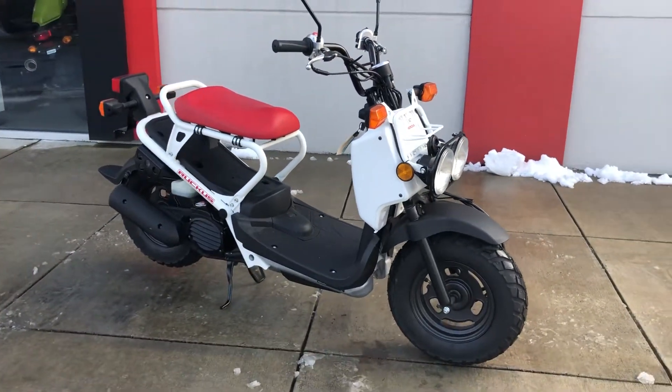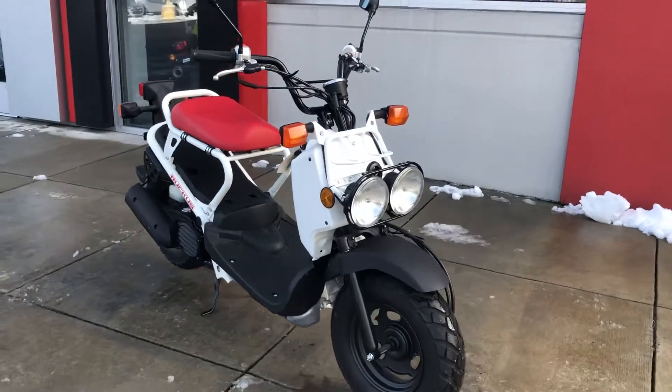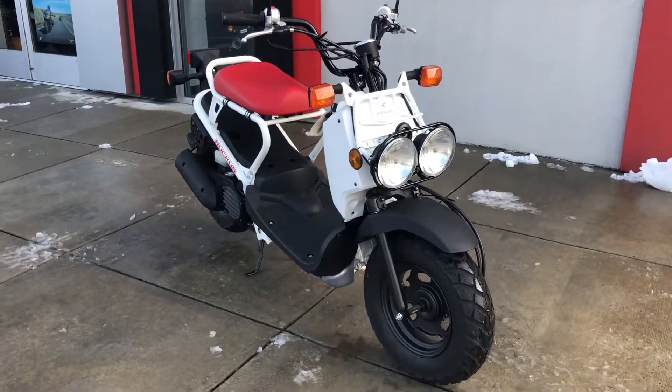So if you're interested in a Honda Ruckus, we have two of them. These are great machines, very fun. Any questions, give us a call.